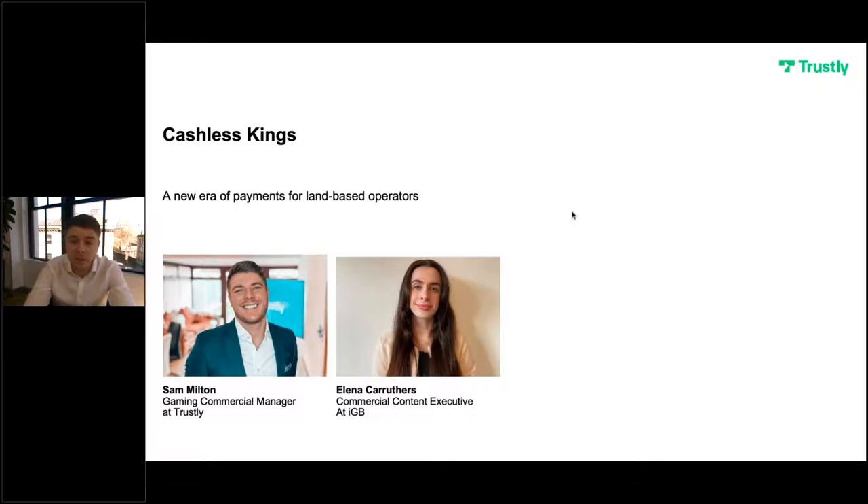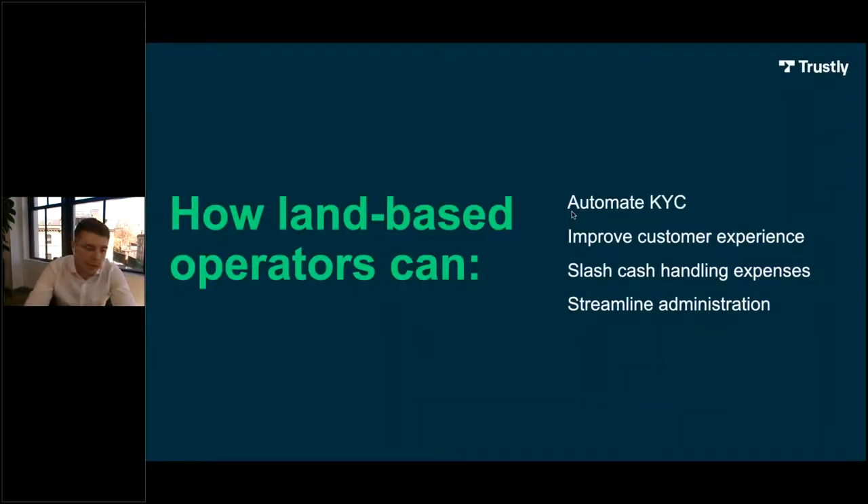Thanks Eleanor for the introduction, and thank you to everybody joining us on the webinar today. As Eleanor said, my name is Sam. I've worked in the payments industry for a number of years now and over the last 18 months I've been lucky enough to lead, at least from a commercial perspective, the development of Trustly's new product Scan and Play. In this webinar I'm going to talk you through how we've developed and changed a very popular online payment method into one that works seamlessly in a retail setting.